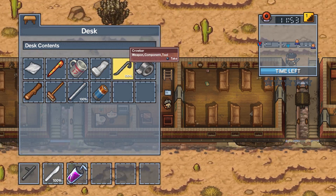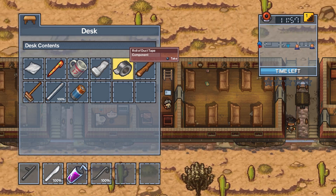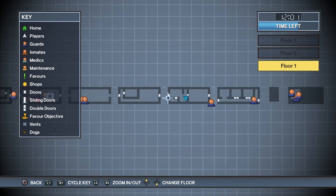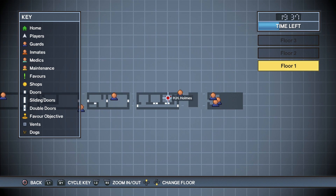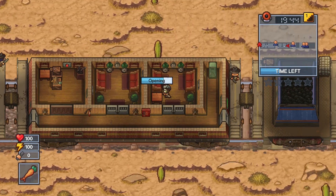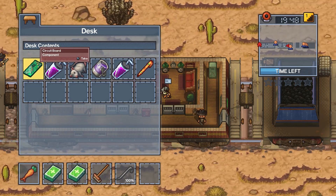As you head further down the right of the train you will see a ladder. There's also a desk there, so be sure to check the desk, but the ladder is where you're going to come back to, so remember this spot on the map. If you haven't gotten enough to make the grapple, keep heading down to the last desk. Don't worry about the guard — he won't open the door unless you come down and open it.